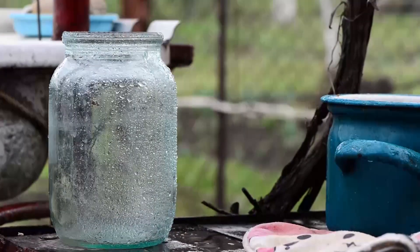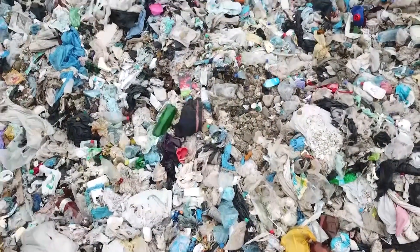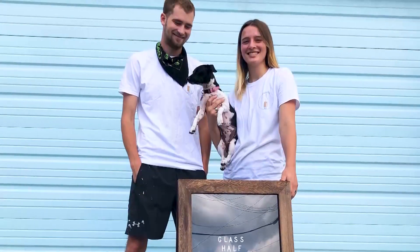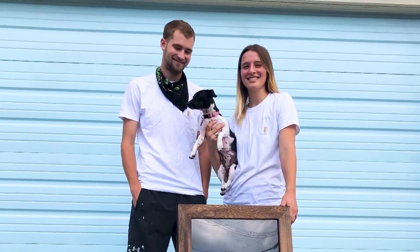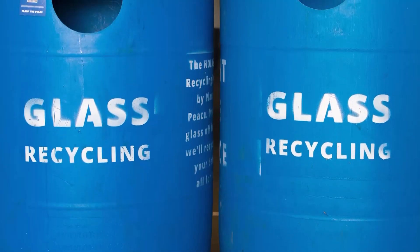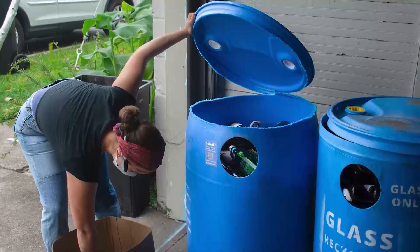Have you ever gazed at an empty pickle jar and wondered, where will this jar be in a year from now? Or in a decade? Or in a century? It was this line of questioning that prompted Francisca Troutman and Max Stites to explore their recycling options as college students in New Orleans, Louisiana. They found that even though glass is 100% recyclable, many cities don't effectively recycle it.